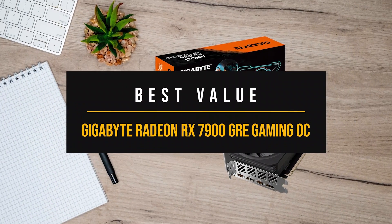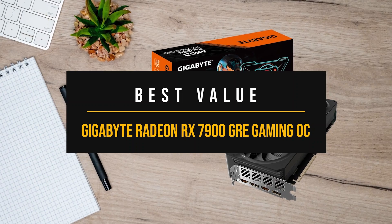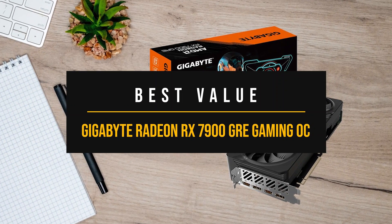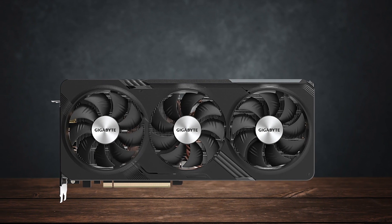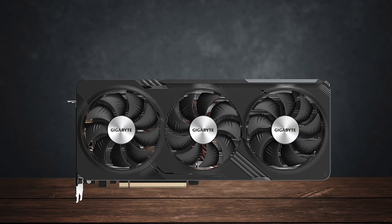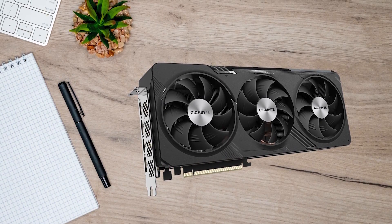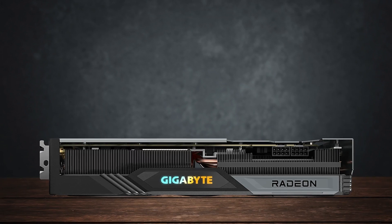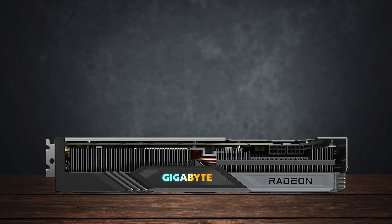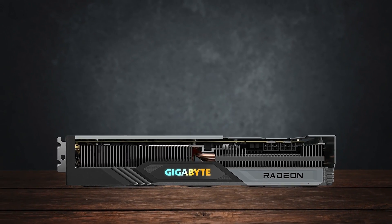Best Value GPU for the Ryzen 5 7600X: Gigabyte Radeon RX 7900GRE Gaming OC. For the best value GPU, I wanted something that packs the heaviest punches possible at a price that makes sense. I had my eyes on an RX 7800 XT, but changed my mind after seeing the Gigabyte Radeon RX 7900GRE Gaming OC.